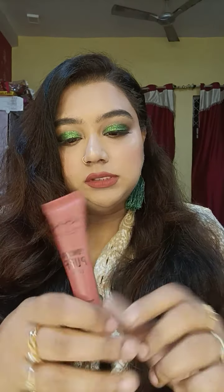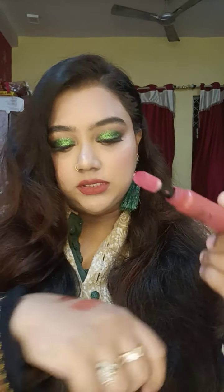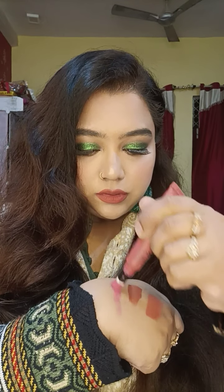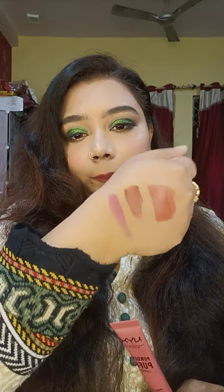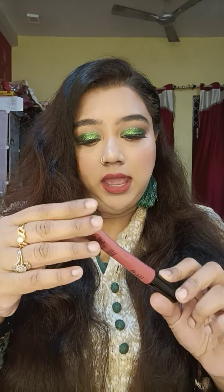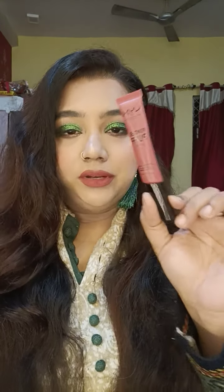First let me talk about Squad Goals. Here is the swatch — it's the perfect pink. I don't wear a lot of pinks and reds, but this pink is right up my alley. It's a very nice everyday pink. The formula is so lightweight on the lips — I can't even describe how lightweight it is. It looks powder matte on the lips and it's so beautiful, like a dream lipstick for every girl, in tube form.